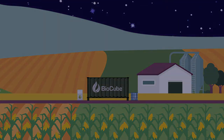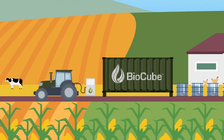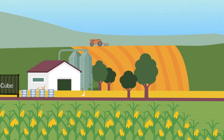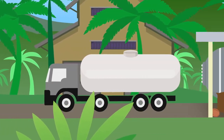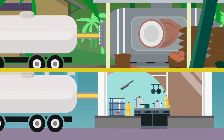Setup is quick and simple, and it can be made fully operational within 48 hours of delivery. The BioCube can process a range of sustainable oils, from used cooking oil to coconut oil and almost everything in between.